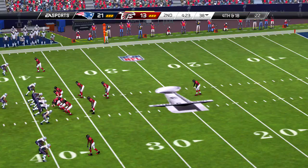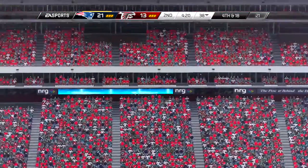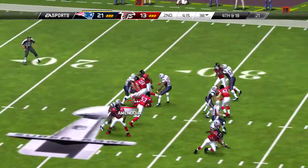Offense comes to the line now, first and ten. Handoff, Devontae Freeman — wrangled down for a loss.